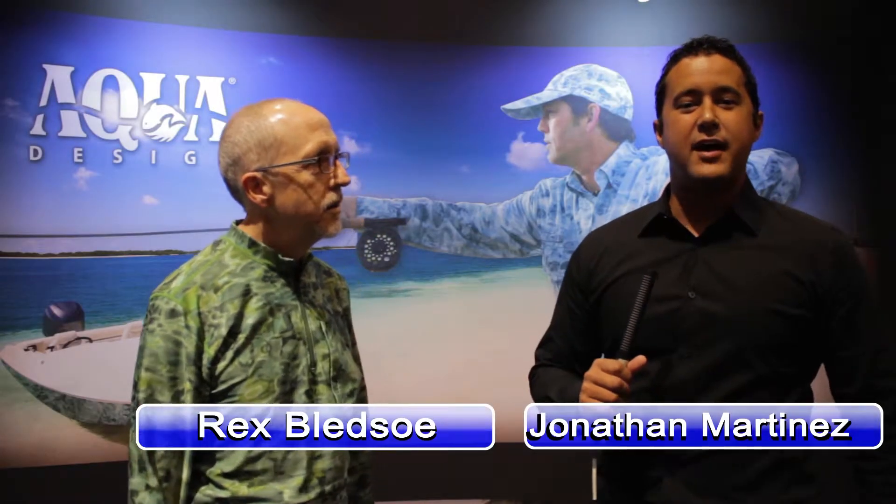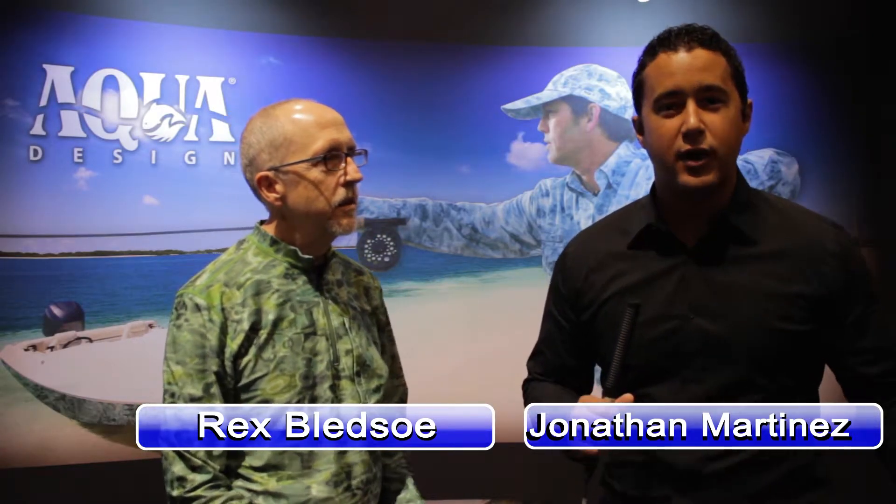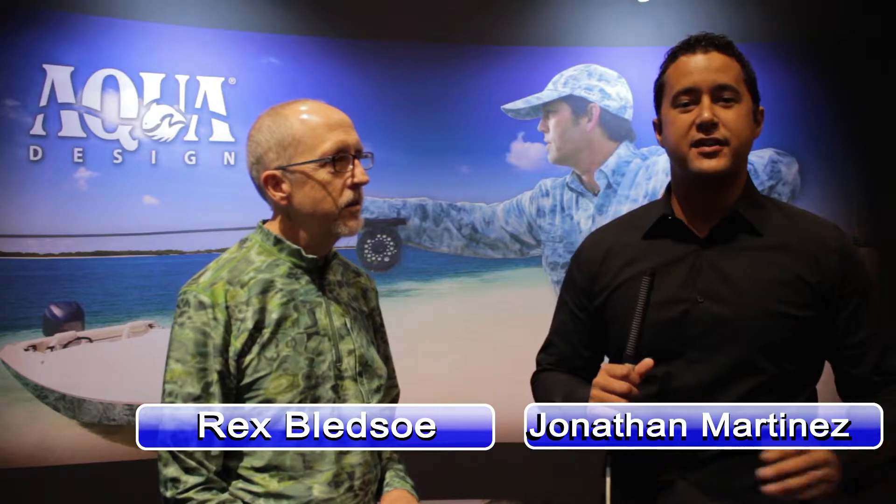Hi, I'm Jonathan Martinez here at ICAST 2012 at the Orange County Convention Center, standing with Mr. Rex Bledsoe of AquaDesign. Rex, how are you? Great, Jonathan, thank you — good to be here. This is such an exciting venue, so many people — I see people just staring at your booth right now. I appreciate you taking the time. First question: can fish really see in color, and does your camouflage really work?